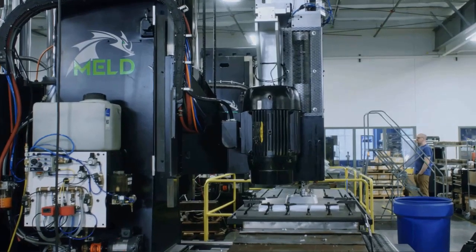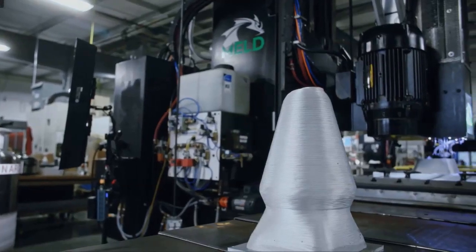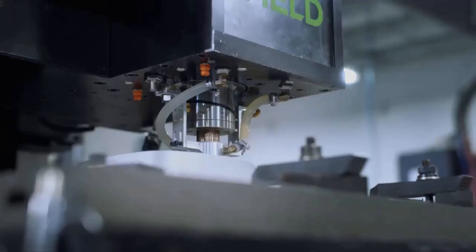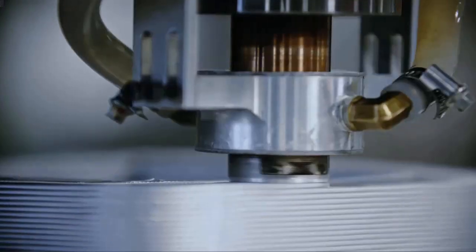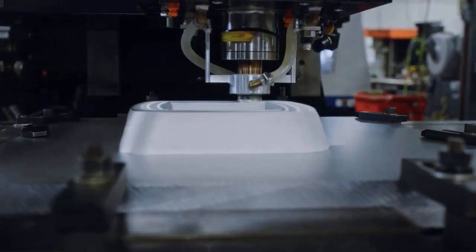Large-scale means we're printing parts typically at a meter scale or larger. These aren't parts you hold in your hand — they're parts that make your machines, your ships, your tanks, your vehicles. Solid-state essentially means the metal is processed, deposited, and the parts made all below the melting point of that metal. We can process metals that are problematic or impossible with a melt-based process.